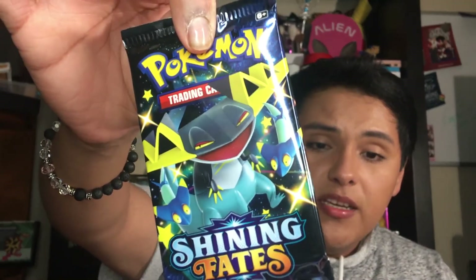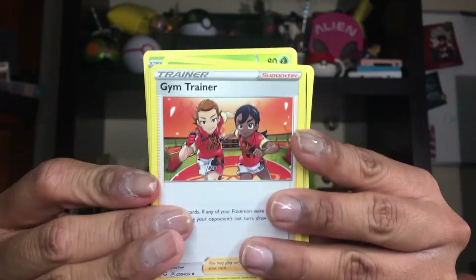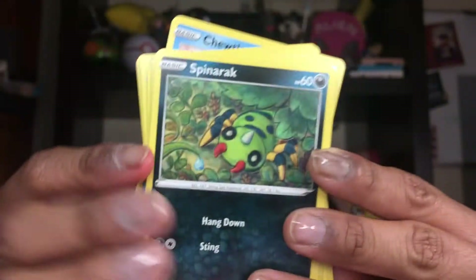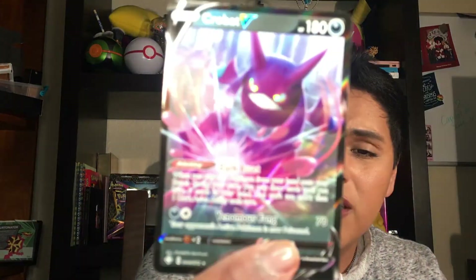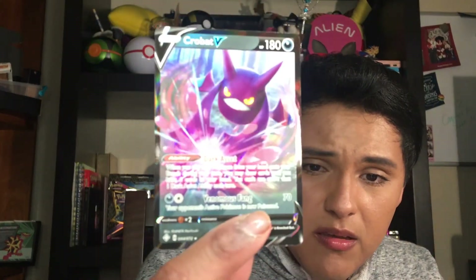The last pack of the night, you guys, for this Friday video — it is of a Dripie pack. Here is the code card. And we have a brown energy card, an Eldegross, a Darktrrix, a Gym Trainer, a Snom, a Morpeko, a Cacnea, another Chtura — super cute, I swear, so cute — a Spinarak, and a Team Yell Towel for the Reverse. And we have a Crobat V! Oh my gosh, that is super amazing.